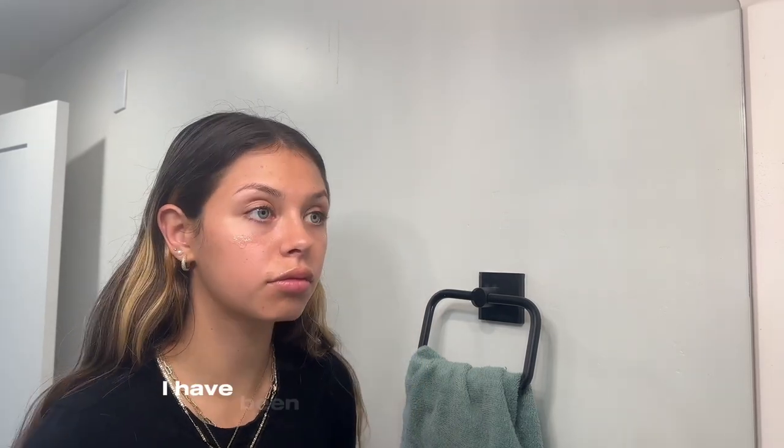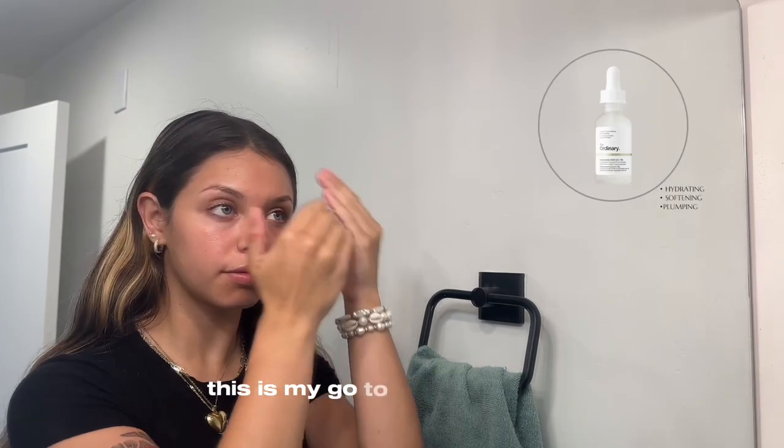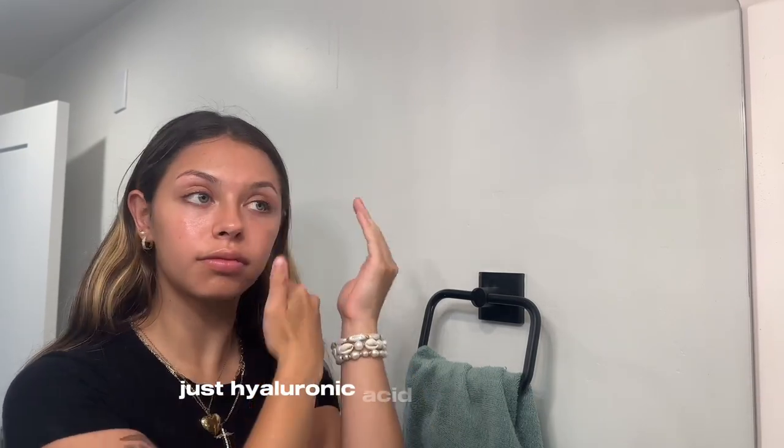Hey guys, I've never done a get ready with me video, so I wanted to do that with my makeup routine. I have been trying a few new products. This is my go-to by The Ordinary — it's just hyaluronic acid to prep my skin.